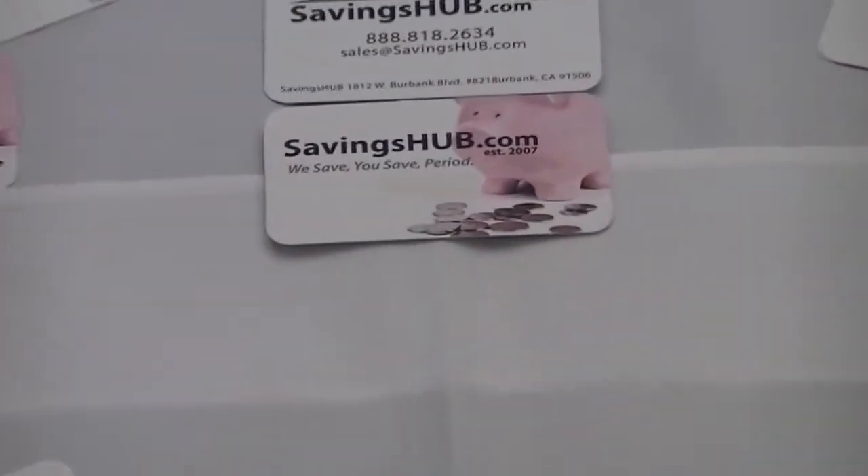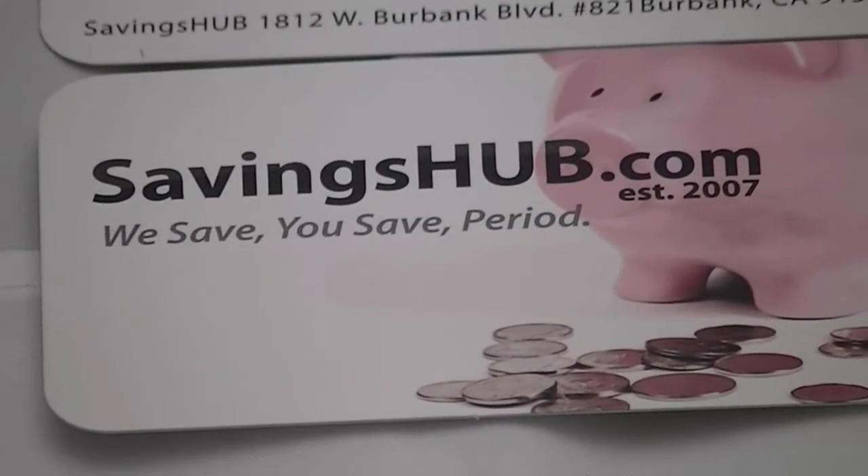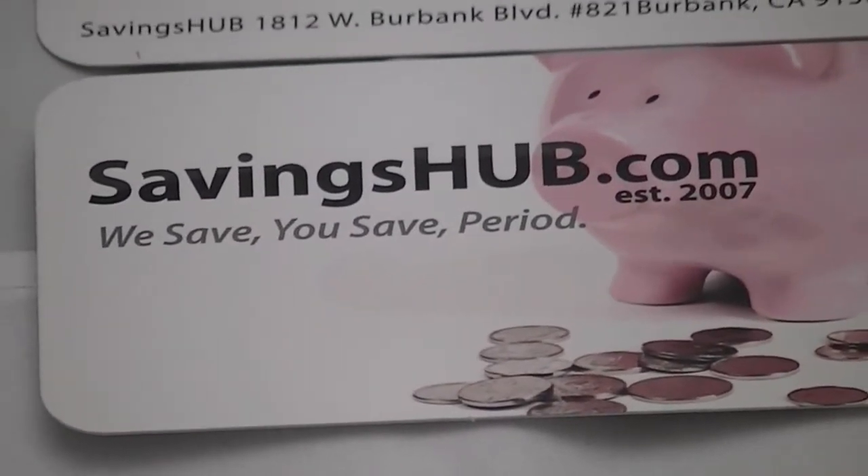Please visit SavingsHub.com to view this and many other brand name items. SavingsHub.com — where we save, you save, period.